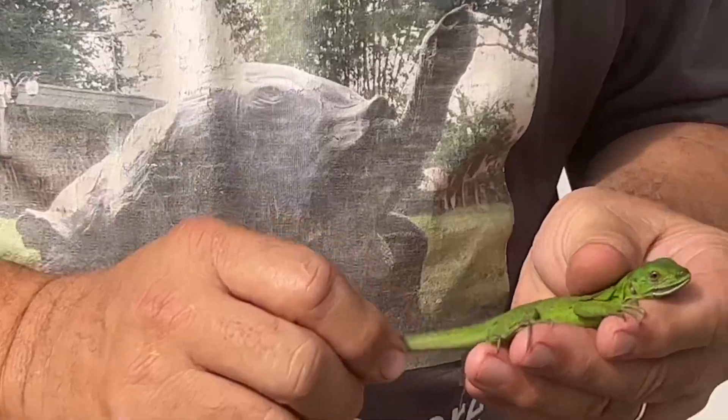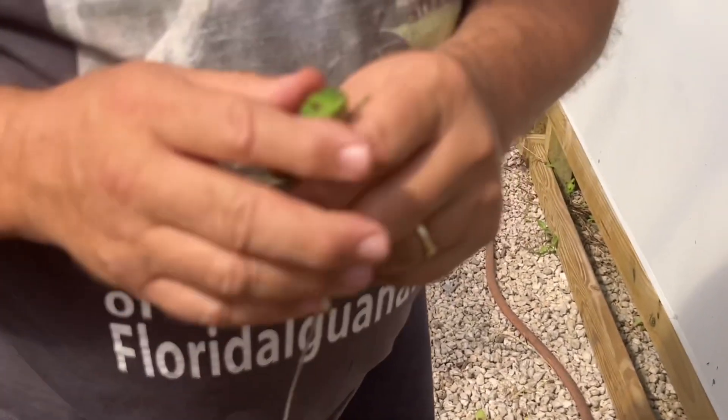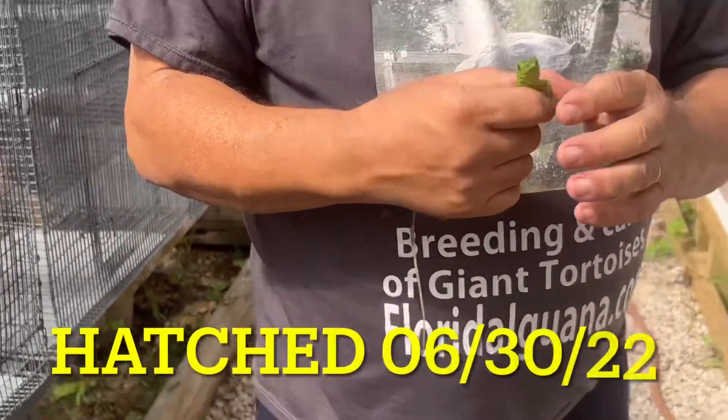You can actually see that spiny tail that they're famous for is just starting to come in. These guys are a little over two months old and they're 12 inches long.